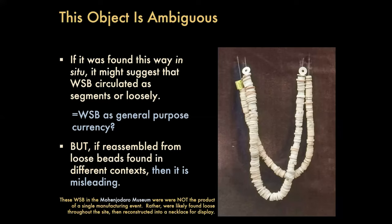And if they were all found like this, it would indicate that strings of these things — just as Mark Knoyer had suggested — could have been like a standardized unit of value: this thing costs five strings of steatite beads, or whatever. But I don't think that's the case. If these were in fact strung together from loose pieces found throughout the site, this object is totally misleading. So we can now reconstruct the circulation of these things.